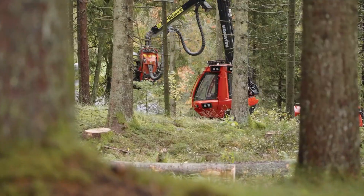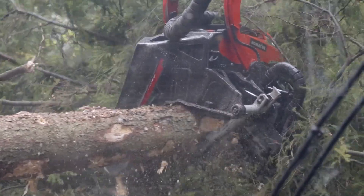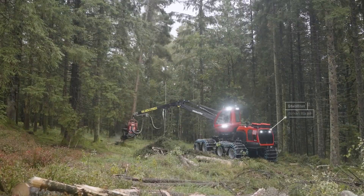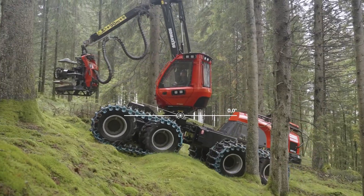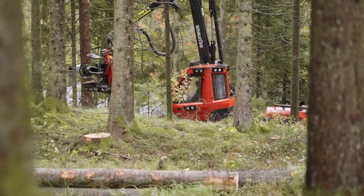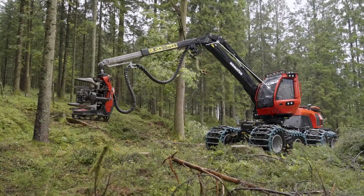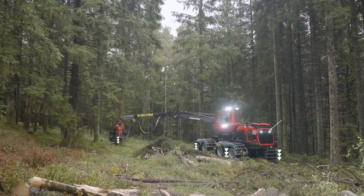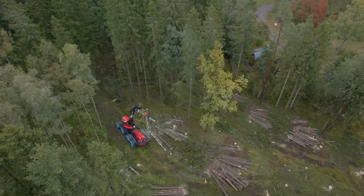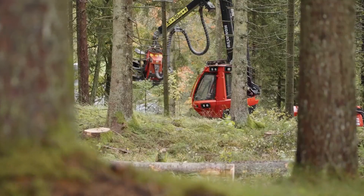The Komatsu 951XC is one of the most innovative and versatile harvesters, built by the incredibly innovative Japanese company Komatsu. This harvester has an exceptional ability with the way it moves, thanks to its remarkable eight wheels and unique leveling system. Its unique ability to work on steep slopes gives it recognition as one of the most preferred machines for challenging forestry work, making it a perfect robust and reliable machine for heavy-duty forest harvesting needs.